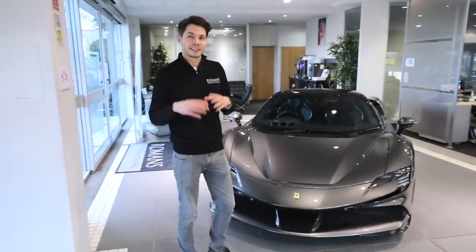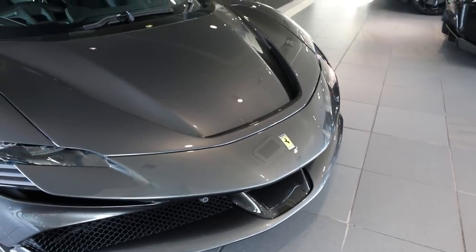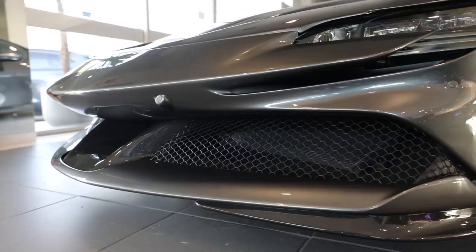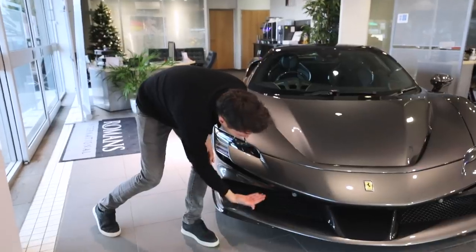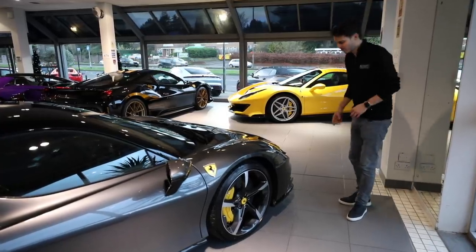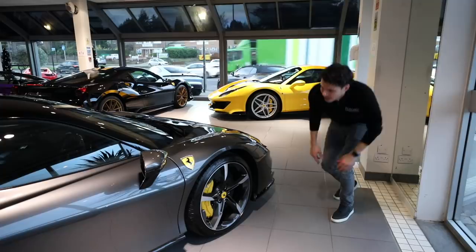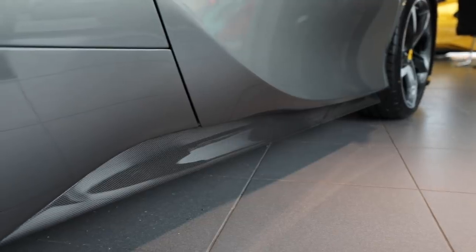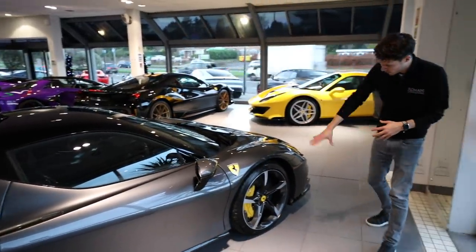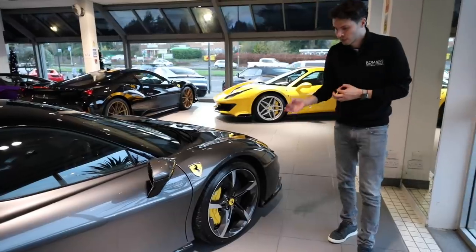Ferrari are certainly not late on aerodynamics. You've got an S-duct, similar to the 488 Pista, where airflow comes down and over the bonnet to keep the car glued to the road. There are big slanted air intakes cut back underneath the nose with little louvres. Carbon fiber options abound — a full carbon fiber front spoiler at £4,300, plus upgraded 20-inch forged alloys in a new two-tone design. Carbon fiber wheels are also available at significant extra cost.